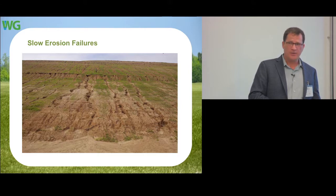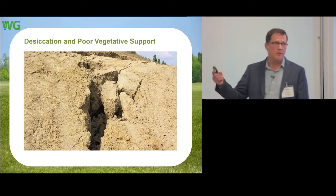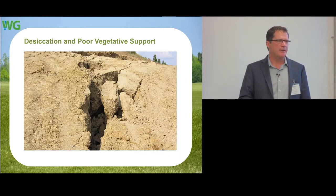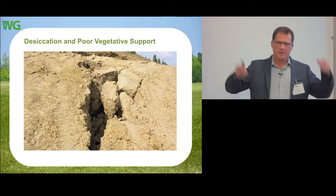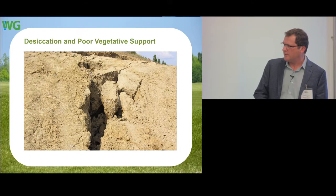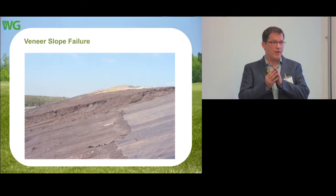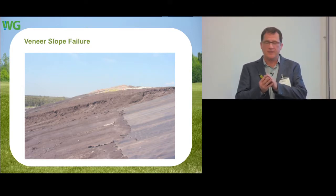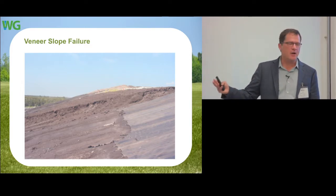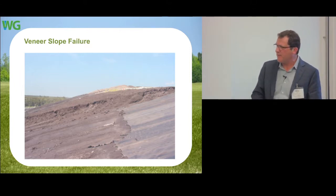Some of the most common closure failures: large clay caps that during summertime develop desiccation cracks, then rain fills them with water, creating all kinds of damage down the slope and veneer slope failures. Another common failure in all types of applications is designing with membranes — you end up with a very poor, weak interface friction caused by the soil-membrane interface. We try to improve that by making a much more stable system in our design.